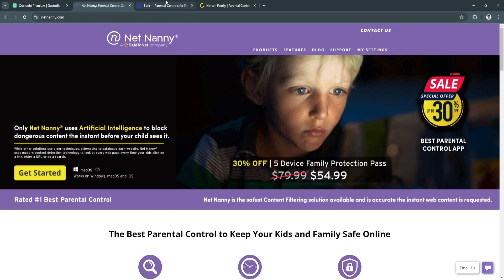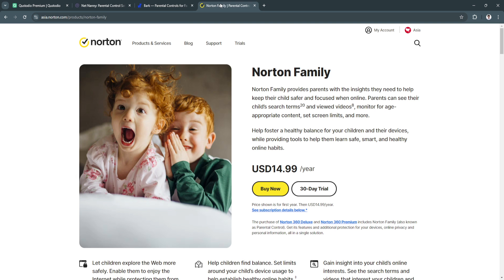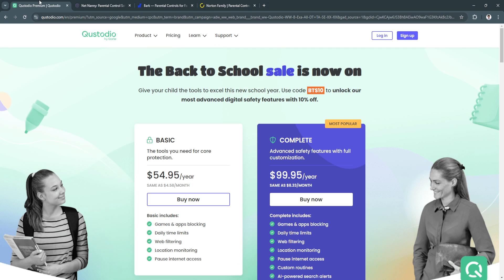For 2024, some of the best parental control apps for iPhone include Custodio, Net Nanny, Bark, and Norton Family. Each of these apps offers unique features to help parents navigate the complexities of digital parenting. In this review, we'll break down the key features, benefits, and considerations of each app to help you decide which one is right for your family.